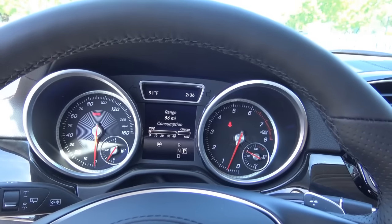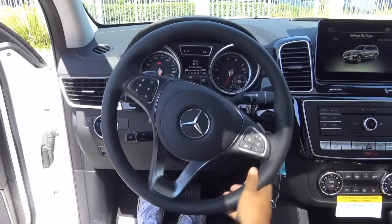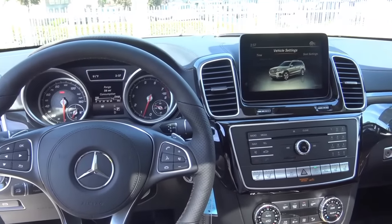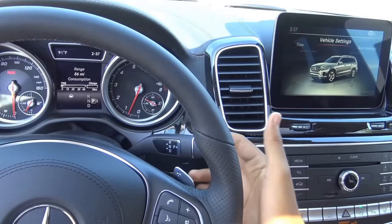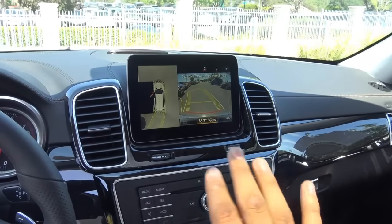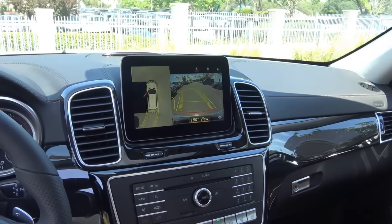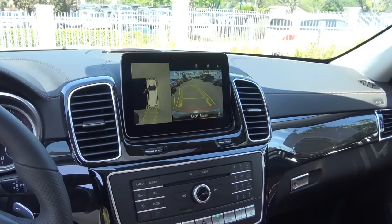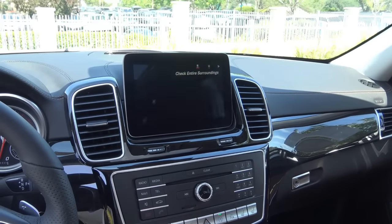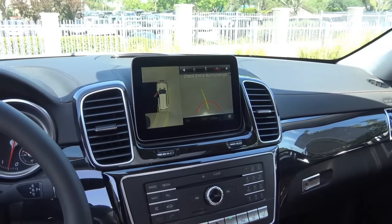What you're hearing is a 4.7-liter bi-turbo V8. You have a full leather-wrapped steering wheel and a new 9-speed automatic transmission with the same column-mounted shifter — just go down for drive, up for reverse. When you put the vehicle into reverse, this displays your 360-degree view rearview camera. You can change the different views and even the brightness, which is pretty cool. You also have a front camera so you can see a top-down view, along with guidance lines and trajectory.